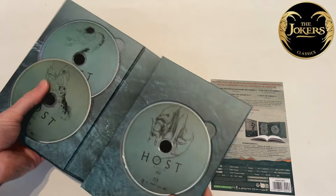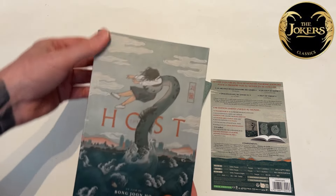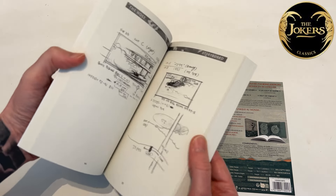I've never quite seen this format before. Like I say, it's my first time ever getting a release from the Jokers — they're a pretty interesting label. They do really really nice packaging, with a beautiful art box and a pretty hefty book.